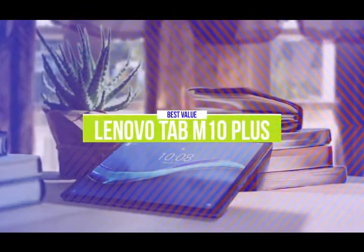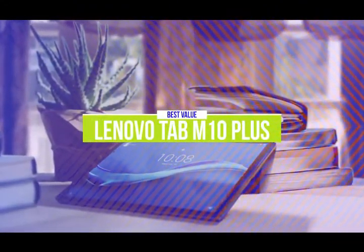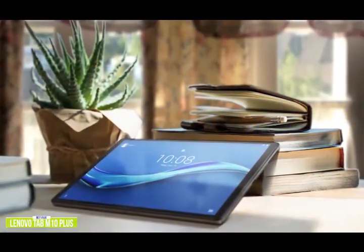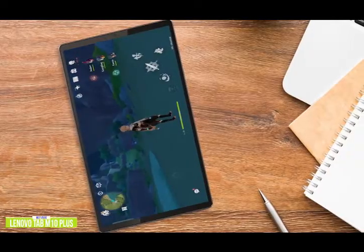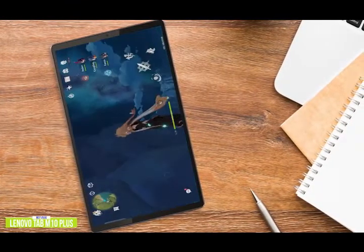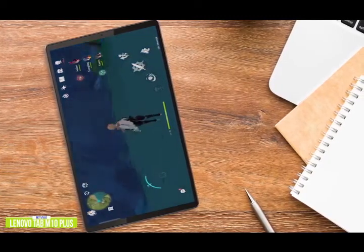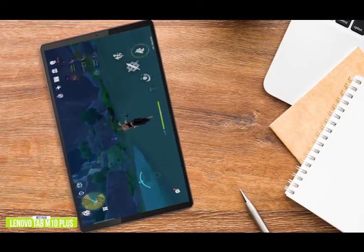The fourth product on our list is the Lenovo Tab M10 Plus — our best-value gaming tablet. If you're looking for an affordable gaming tablet that packs a lot of performance and features for its price, then the Lenovo Tab M10 Plus might just be the steal you're after. At $245, it comes with a 10.3-inch Full HD 10-point touchscreen, double the RAM at 4GB, and quadruple the storage with 128GB. You also get dual speakers tuned by Dolby Atmos for great audio performance.